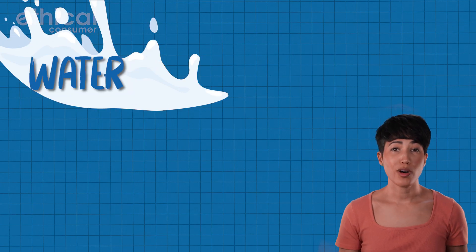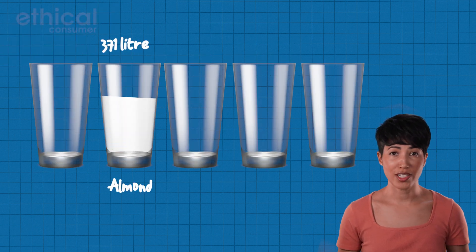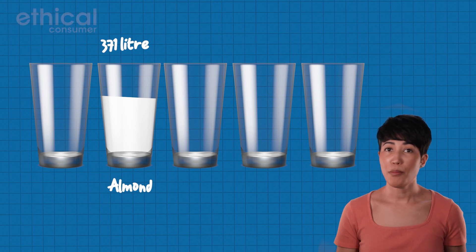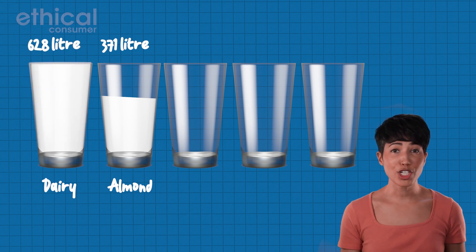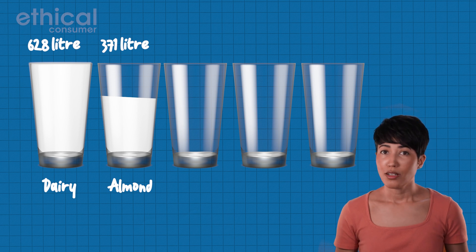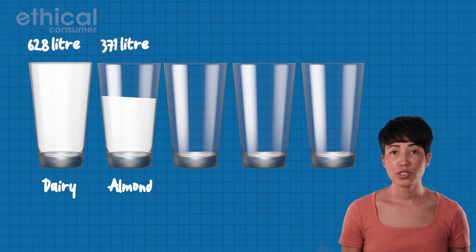All types of milk require water to produce, and some more than others. A whopping 371 liters of fresh water is needed to produce just one liter of almond milk. But producing a liter of dairy milk requires a staggering 628 liters of fresh water — that's almost 70 percent more than almond milk. Other plant milks require a lot less water than almond, per liter produced.